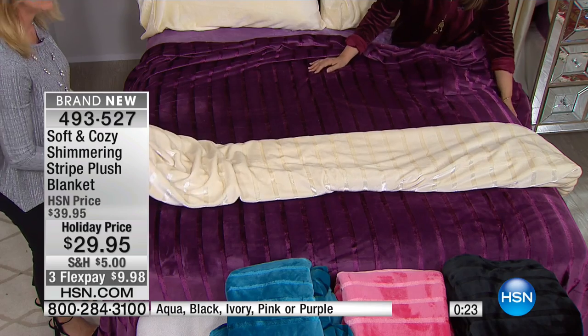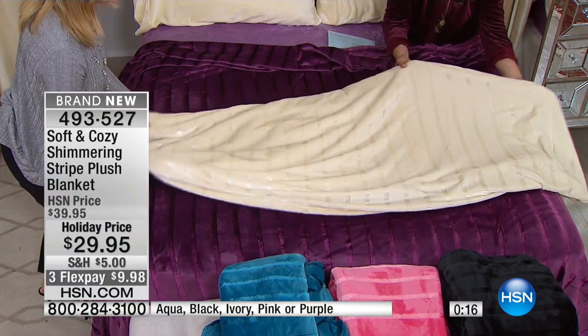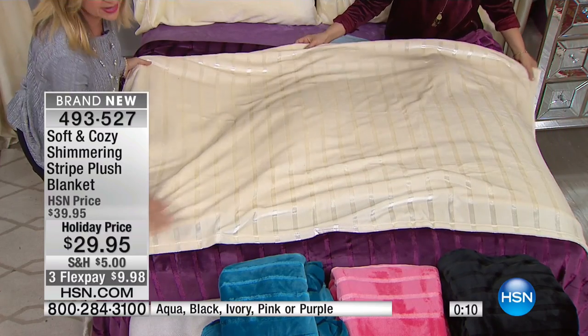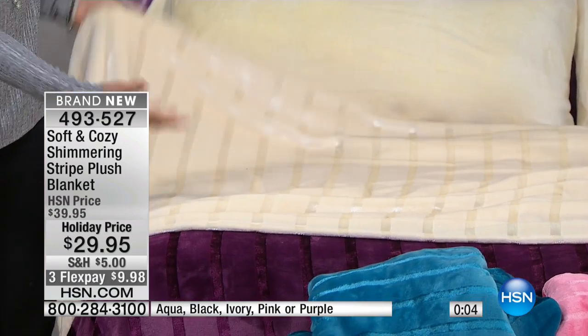I was in a store today and it's all picked over — it's pathetic. If you're finding something on sale at retail, there's a reason. But here we're bringing you brand new things from our best seller. Look at the ivory — talk about elegant and gorgeous. You can see the sheen, that beautiful shimmer, yet comfortable, cozy, livable.